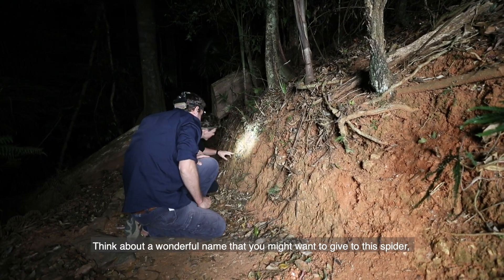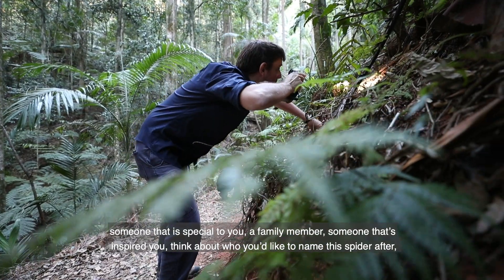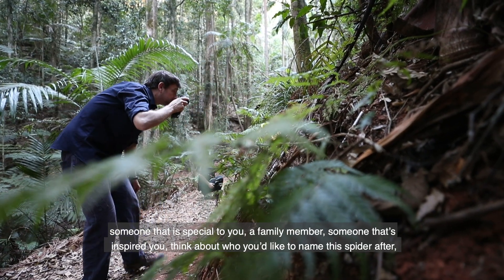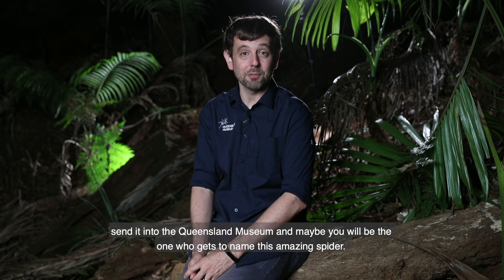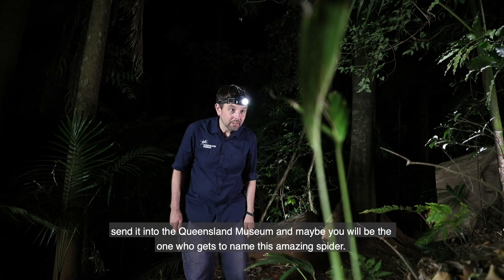Think about a wonderful name that you might want to give to this spider — someone that's special to you, a family member, someone that's inspired you. Think about who you might want to name this spider after, send it into the Queensland Museum and maybe you'll be the one who gets to name this amazing spider.